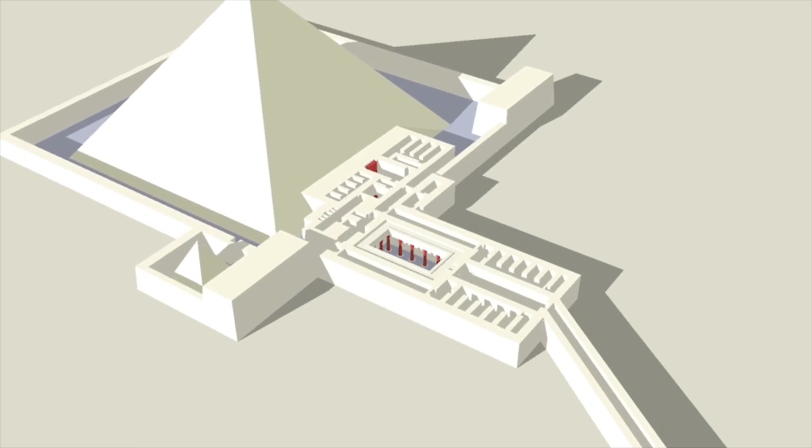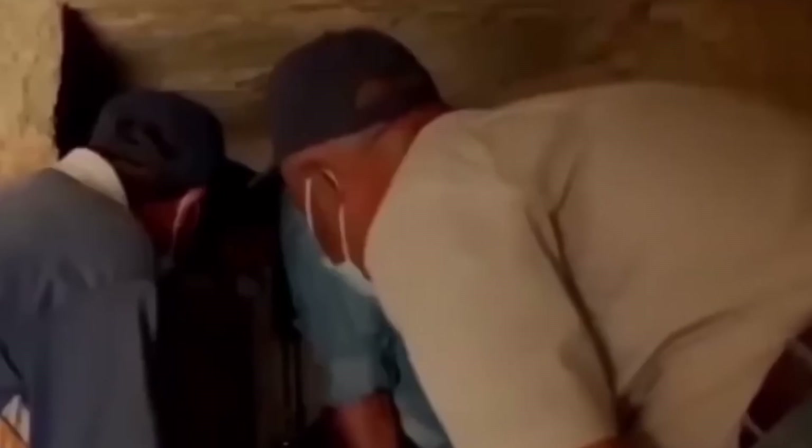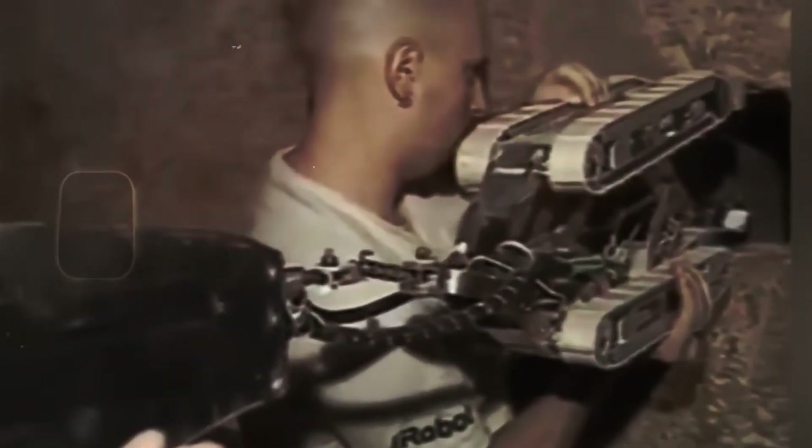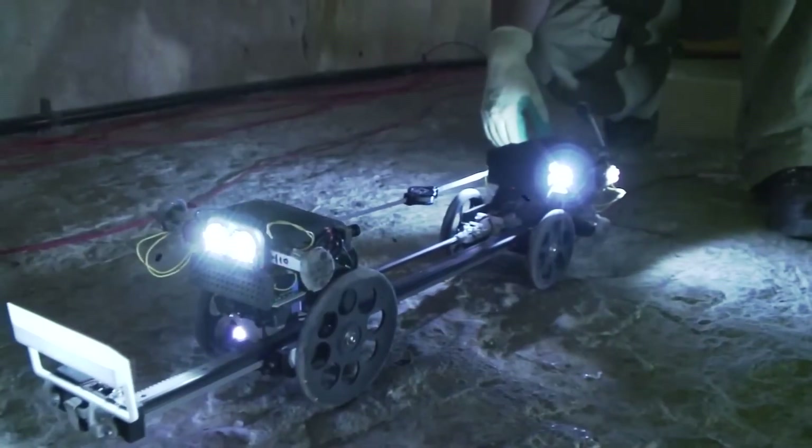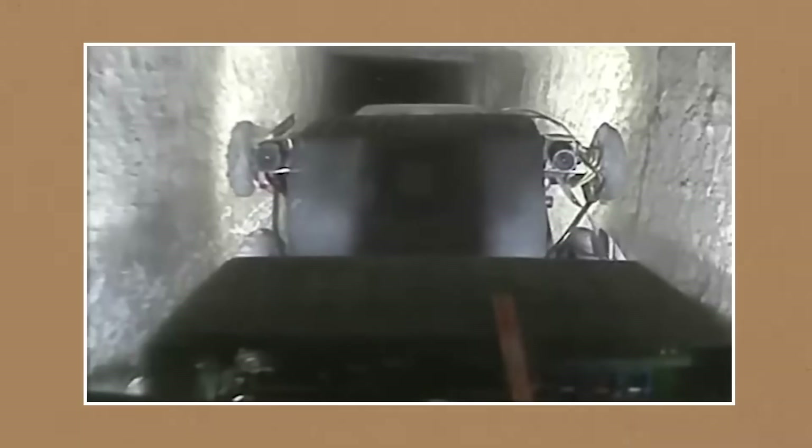And evidence has a way of betraying the builder's tricks. The first shock is how small the clues are: a seam that shouldn't line up, a patch of plaster with a slightly different skin, a flat plane that is almost flat but not quite — like someone rushed to smooth it just enough to fool torchlight. In the heat of a tomb by the flicker of ancient lamps, those differences vanish into shadow. In a 3D model, they stand out like bruises.